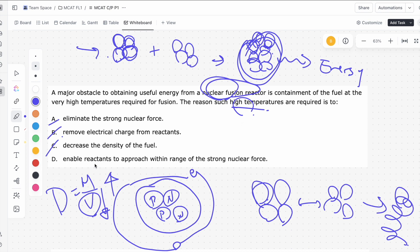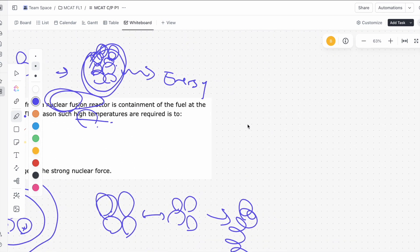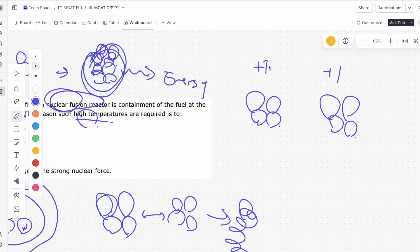That leaves us with D, probably the correct answer. It says: enable reactants to approach within range of the strong nuclear force. When we have molecules trying to compress together, there's going to be electrostatic repulsion — especially if these nuclei have, say, an overall plus-one or plus-two charge. These positive charges are going to repel each other, so the electrostatic repulsion makes them want to move away from each other.